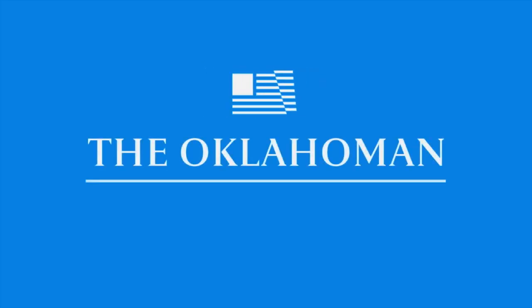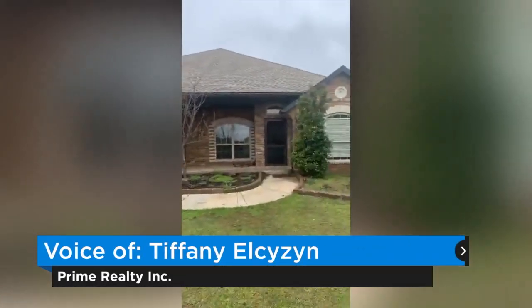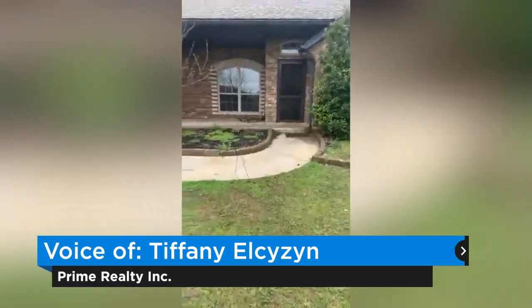A three-car garage and then a super fun front porch. My front porch is one of my favorite places in my house.